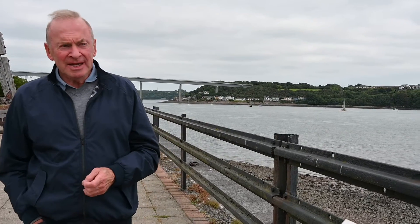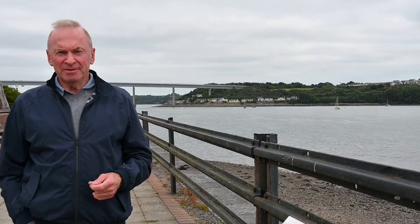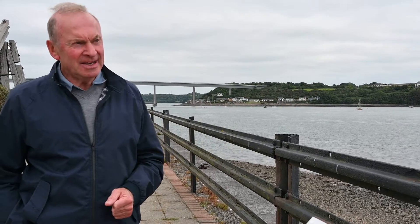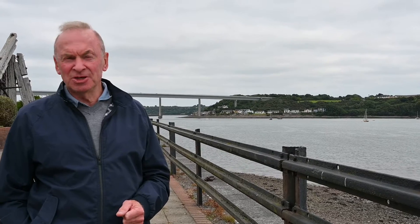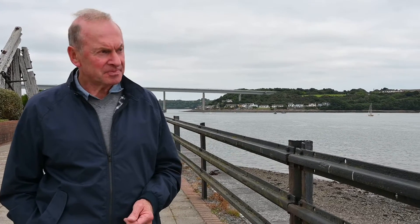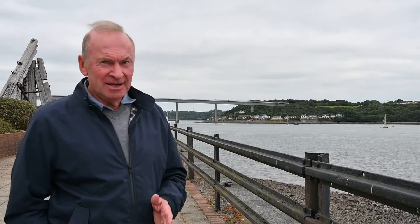Nothing remains in Neyland of Brunel except street names and this railway, but the Welsh in this part of the country are very proud of Brunel. Because there are so few monuments standing to Brunel — famous ones like the Clifton Suspension Bridge and the Saltash Bridge — a lot of young people have only a vague idea of who Brunel was. But it is really interesting to see that Brunel selected Neyland and built it here, even though nothing remains of it now except a town.